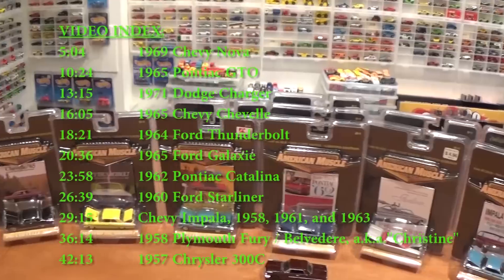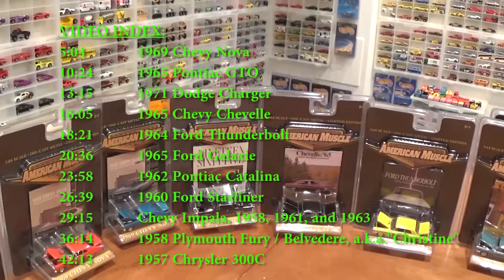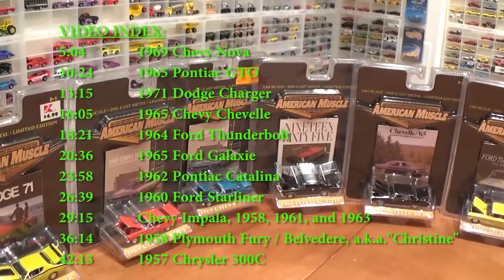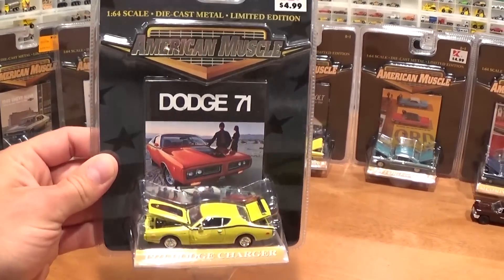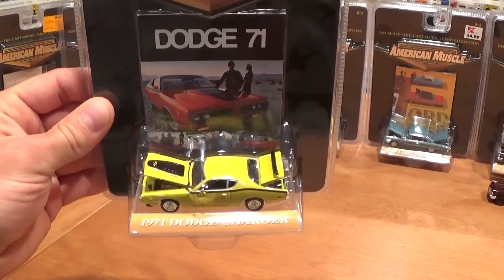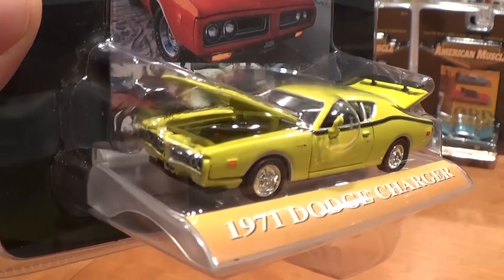We've got multiple color variations, multiple year variations. Each one is a piece of history in itself — the packaging is absolutely unbelievable. I'll take a quick look at this one for example, this '71 Dodge Charger.